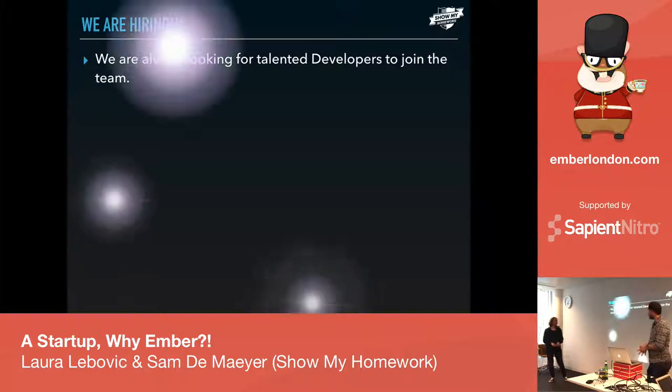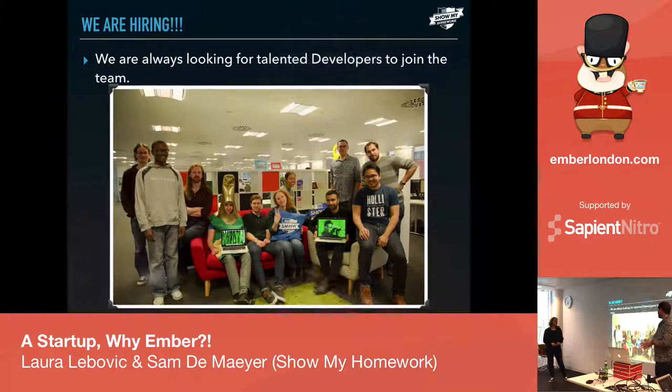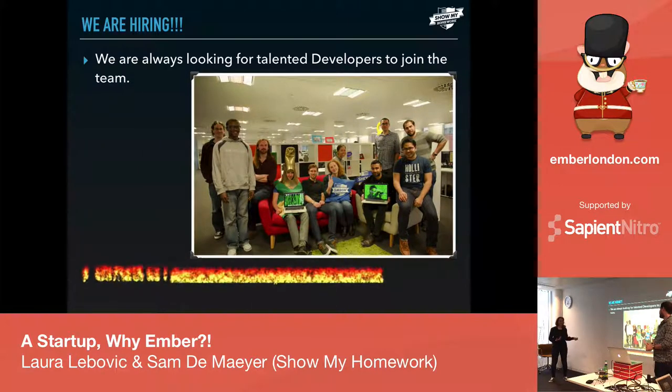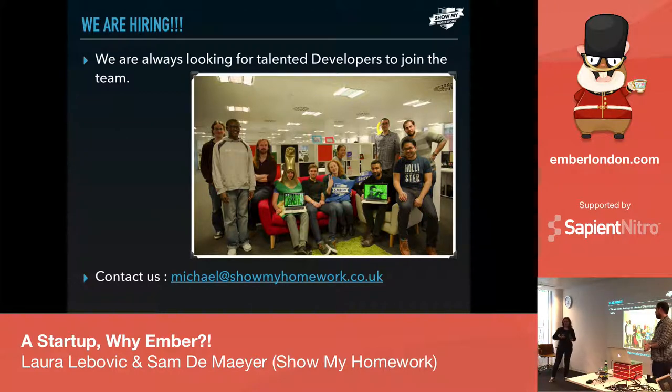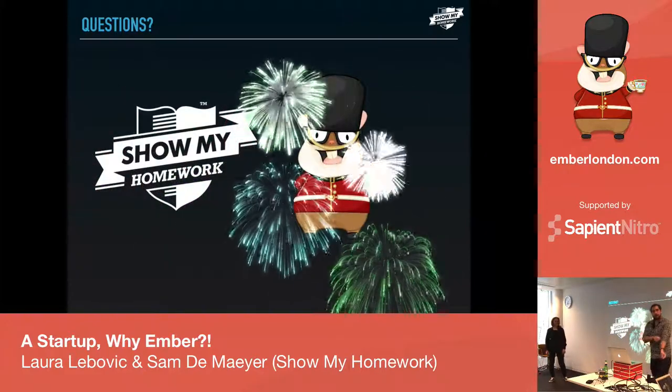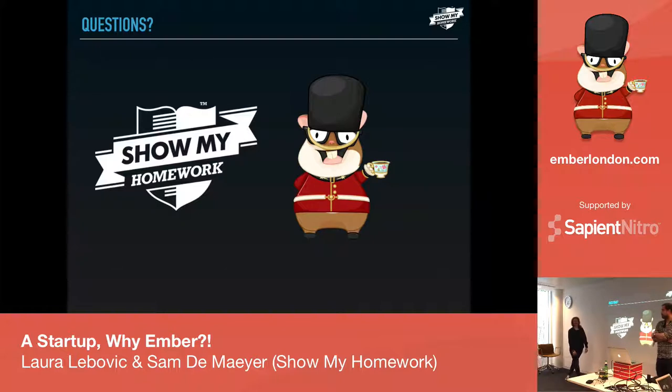We are hiring — always looking for talented developers. This is our amazing team. They are overbooked, which is why it's just the two of us presenting today. We're also hosting an Ember event — the office is really cool, there'll be food and drinks. If you want to join the company, feel free to come talk to us.